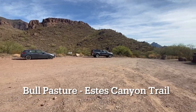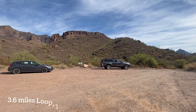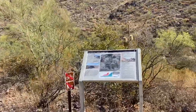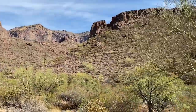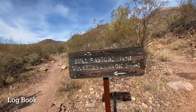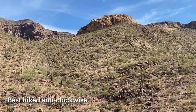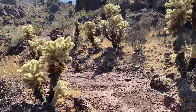Now on to the second hike of the day, the Bull Pasture Esses Canyon Trail. This hike starts on the Bull Pasture Trail which gradually climbs up into the Ajo Mountains with views extending all over the Organ Pipe National Monument and into Mexico. The path starts at the Esses Canyon picnic area and is best hiked in the anti-clockwise direction since the elevation gain is more gradual and the views are better at the start.